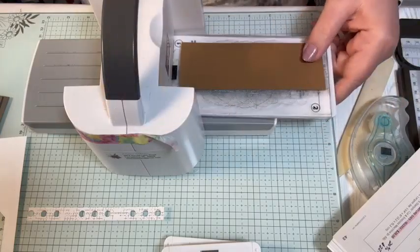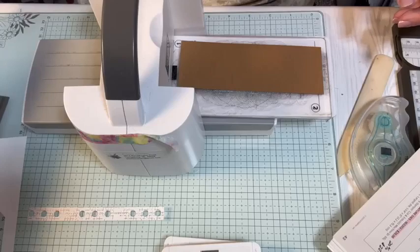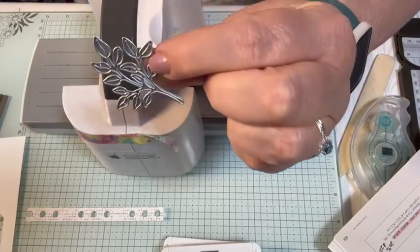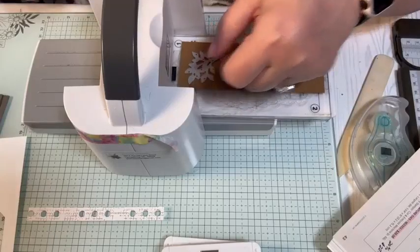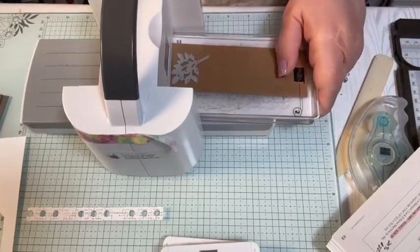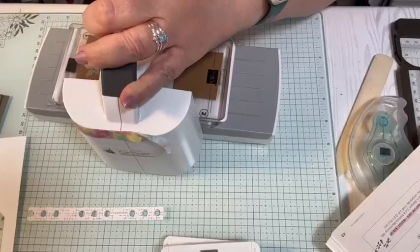I want to use this pecan pie — it's just a scrap, no particular size — and I'm going to make a leaf die, kind of like on a branch. So I'm going to cut a few of those, three to be exact. Stella is in here and she is snoring — she's sleeping on the floor and she's snoring, and she brought my shoe up and is laying on my shoe.